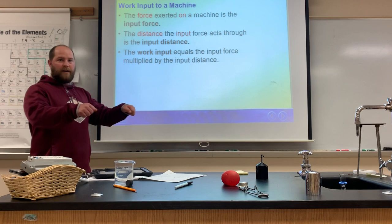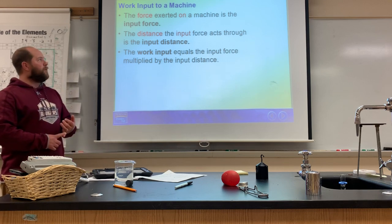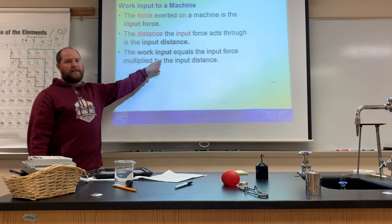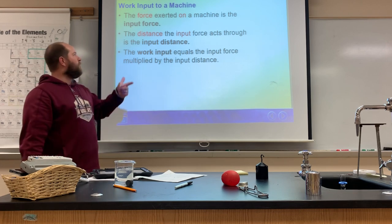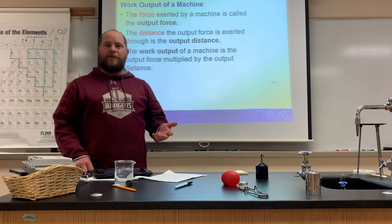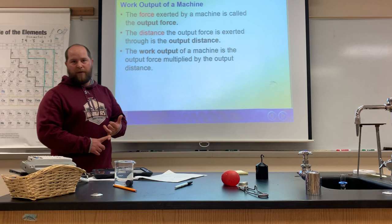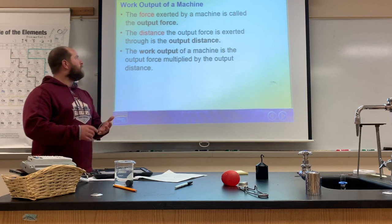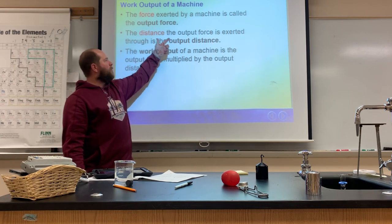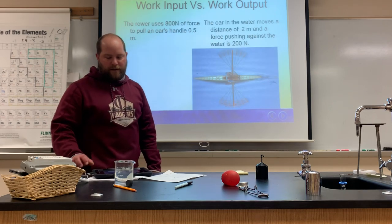To define these formally: the force exerted on a machine is the input force, and the distance the input force acts through is the input distance. Multiply the two together — force times distance — and you get the work input. For the output: the force exerted by the machine is the output force, the distance through which the machine moves is the output distance, and multiplying those gives you the work output.